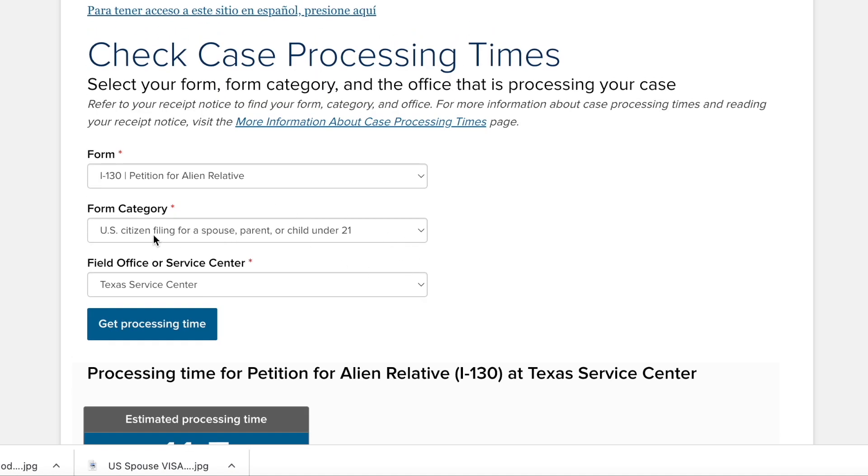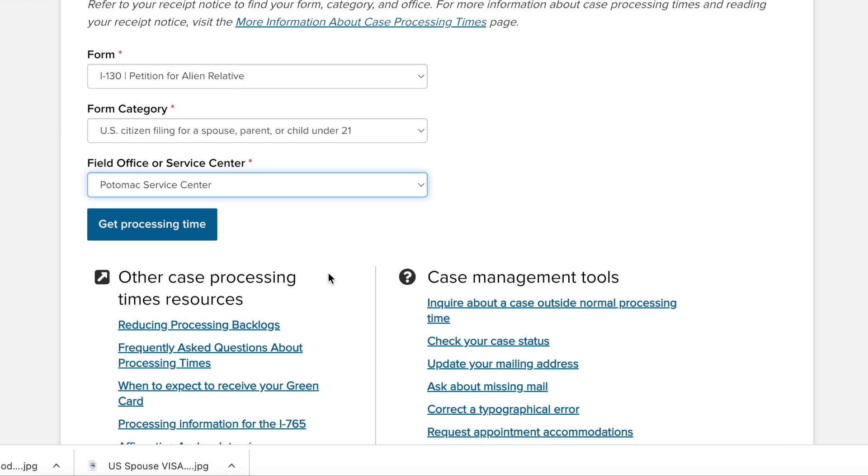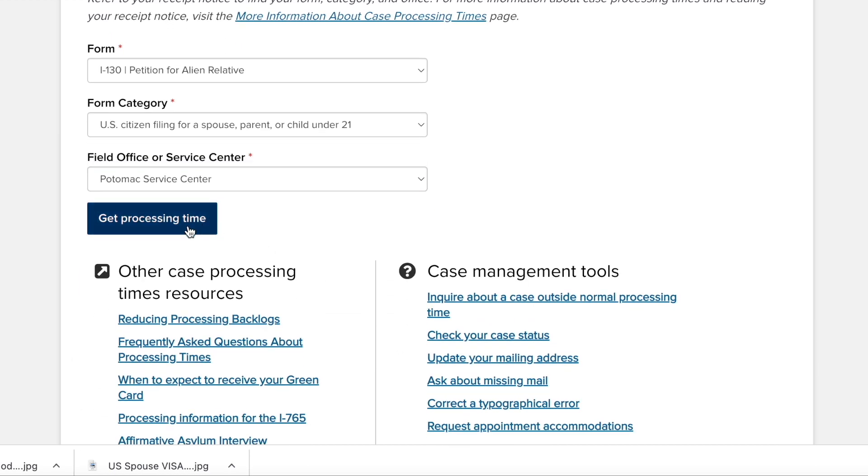Now if we select U.S. citizen filing for a spouse, parent, or child under 21 and check a different service center, the processing time can be around 12 months.